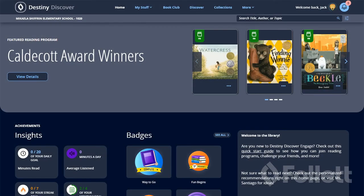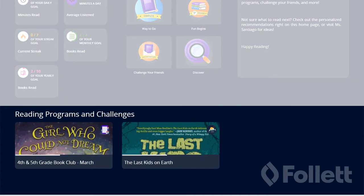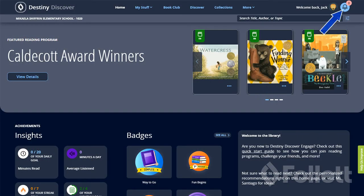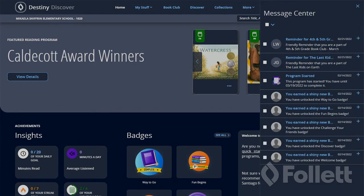Students can also go to their homepage to see challenges and programs they're involved in. And when they have a new assignment or invitation, they're notified via the message center.